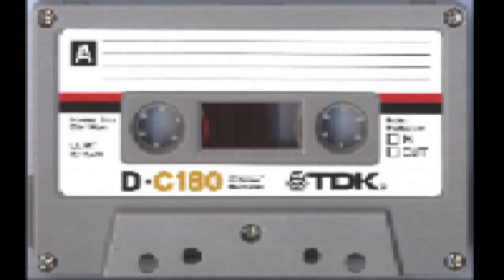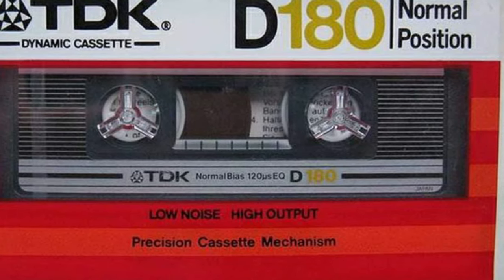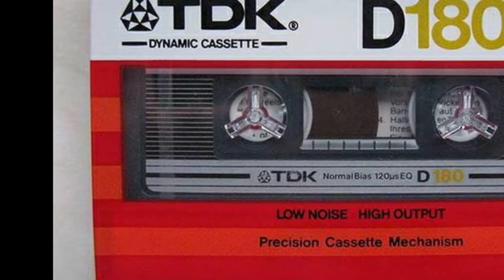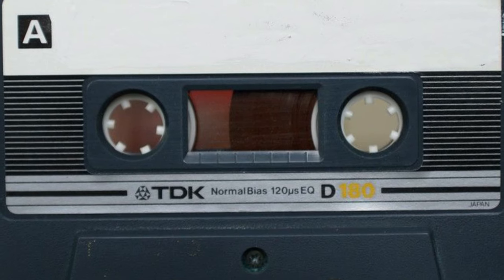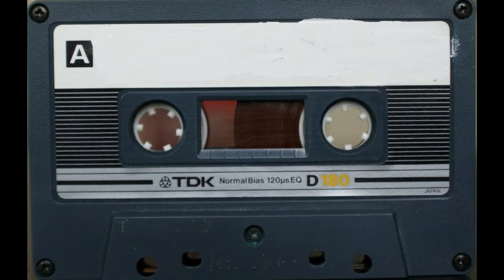My question to you is: have you ever used this tape back in the day? Did you have one? How was it — did it jam on you, did it play okay? What were your experiences? Please subscribe to the channel, leave a comment, give us a thumbs up. Thank you for watching — we'll see you next time, take care, bye.